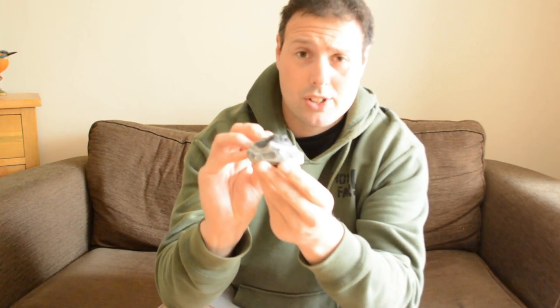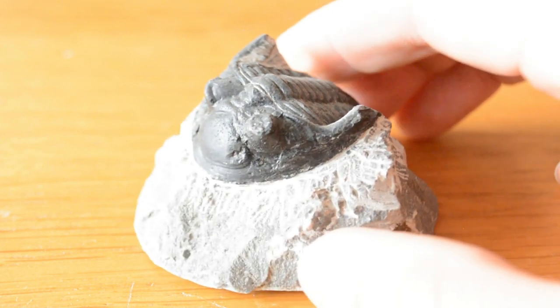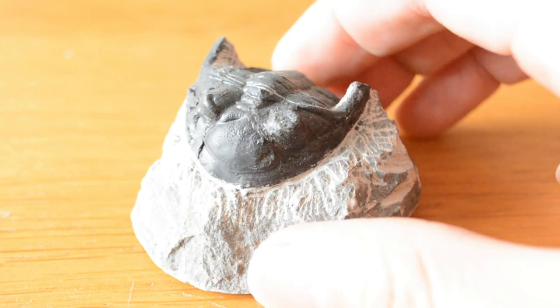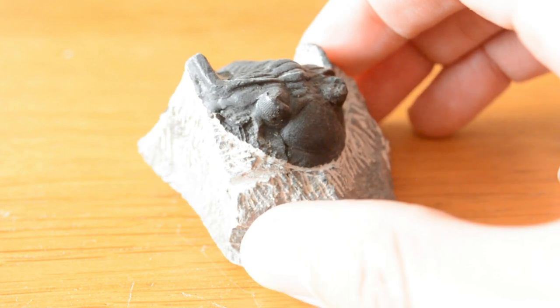Now they're only small but they're absolutely fantastic. They've got some really fantastic detail on them and they've been fossilised very well. These trilobites were an arthropod, easily recognisable by their distinctive three-segmented form. Trilobites were exclusively marine animals that first appeared at the beginning of the Cambrian period, about 542 million years ago, when they first dominated the seas — and they dominated the seas for millions of years afterwards.